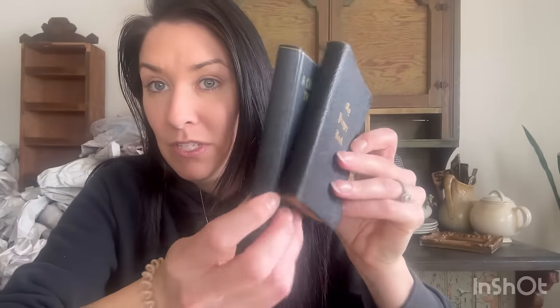By the time you guys see this, my next live sale will be on March 9th. I'm trying to stick with the White House items. The next White House items I got were these two little prayer books - this one's from the 1800s, this one's from the 1900s - two little prayer books.